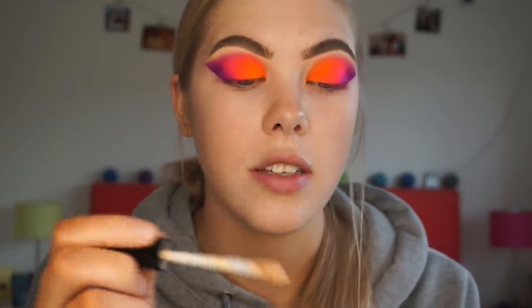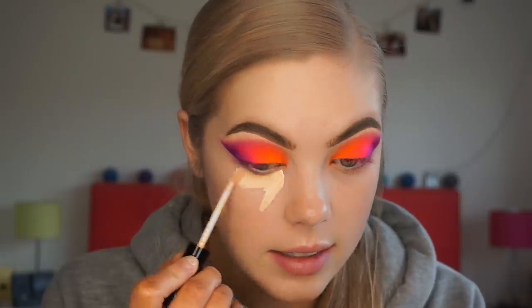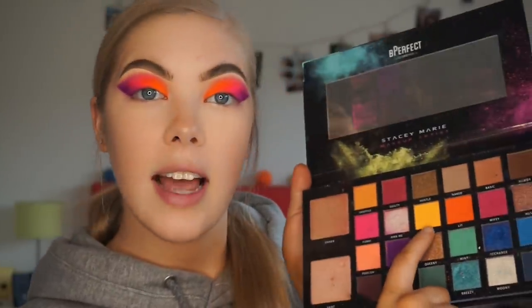I'm going to do things a little bit back to front today because the pigments have a lot of fallout and I don't want to do my under eyes after foundation and then have fallout all over my face. So I'm going to apply concealer just underneath my lower lash line and a little further down so I can blend it out and put foundation over it later. This is the NYX Can't Stop Won't Stop concealer in the shade Vanilla, which is quite yellow-toned but really nice to work under the eye. Underneath the eye I'm going to start with the shade Keen, the yellow shade in the palette, on the inner corner of my under eye.